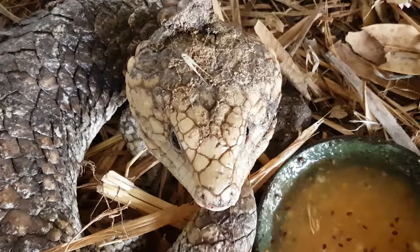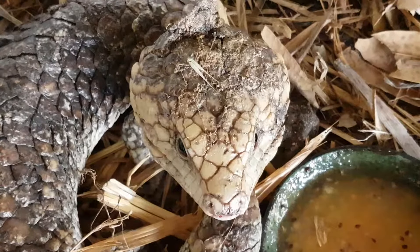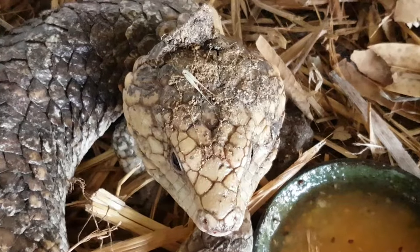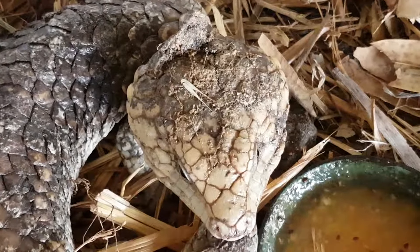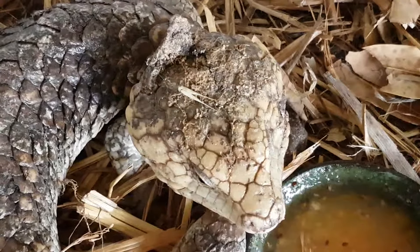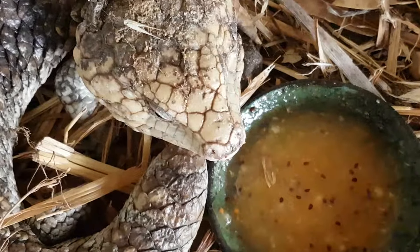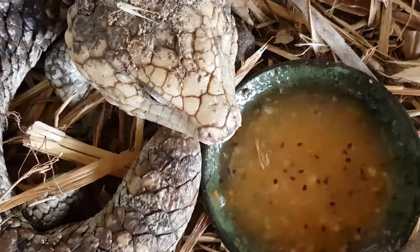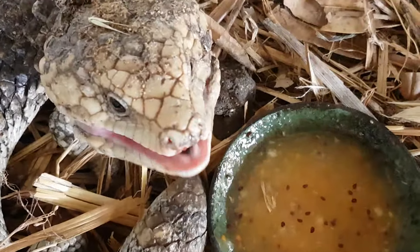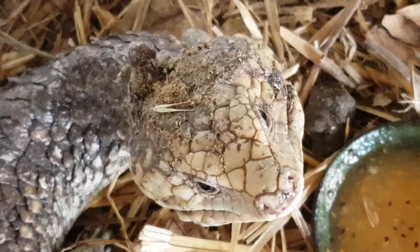Hey guys, Billy here. I just rescued this little bobtail — looks like it's been possibly attacked by a dog, not my dogs, or possibly run over. You can see the head has been injured, but it's in really good condition still. I'm feeding it some mulched up banana passion fruit and so forth, and it's got a new home here at the moment.